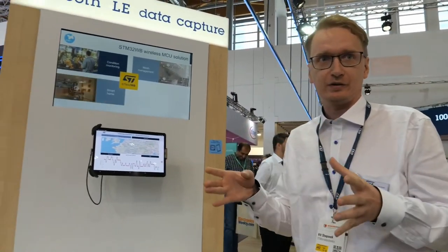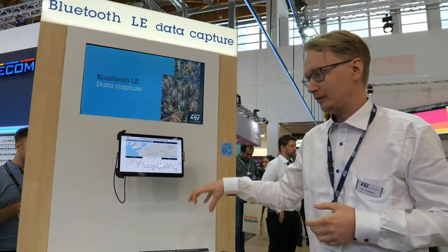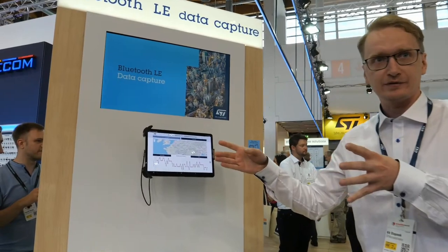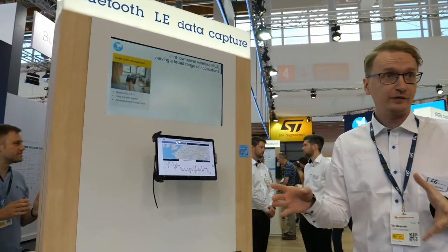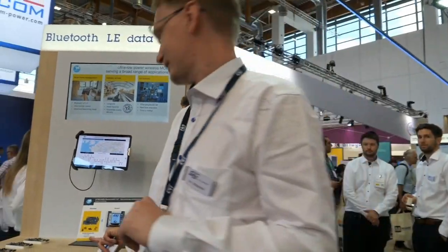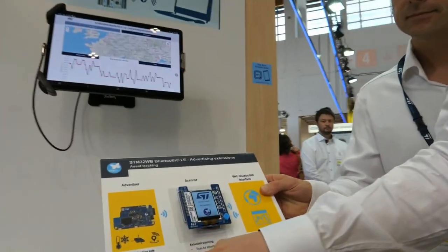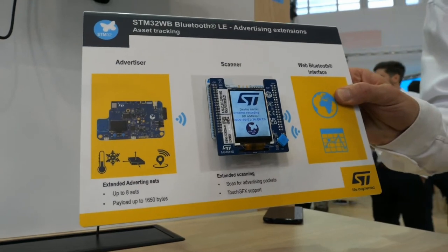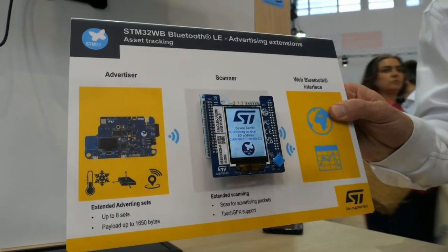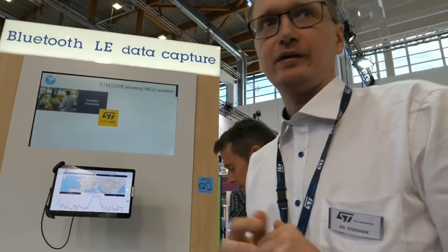For standard advertising, the payload is 20 bytes — or 27 bytes if we consider the overall data frame. But with extended advertising, we can use an extended data frame of up to 251 bytes overall. We combine different channels and use multiple packets to send the overall data payload.